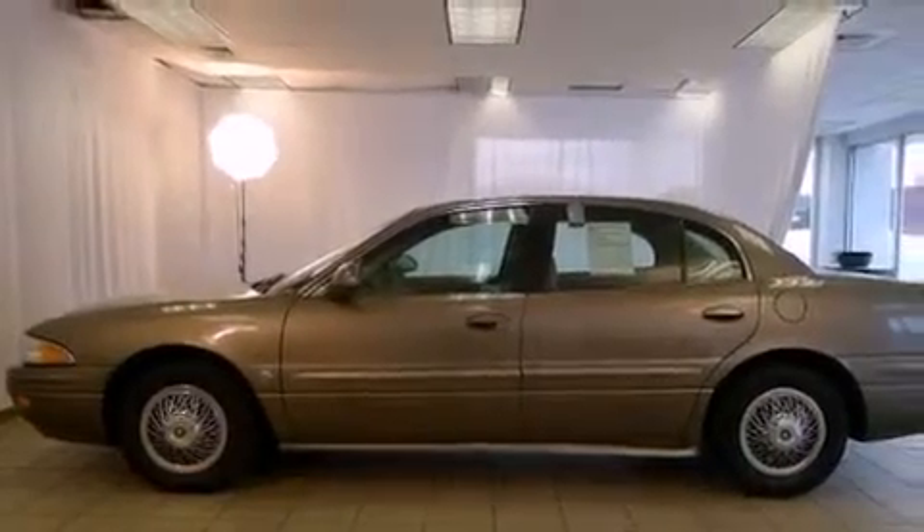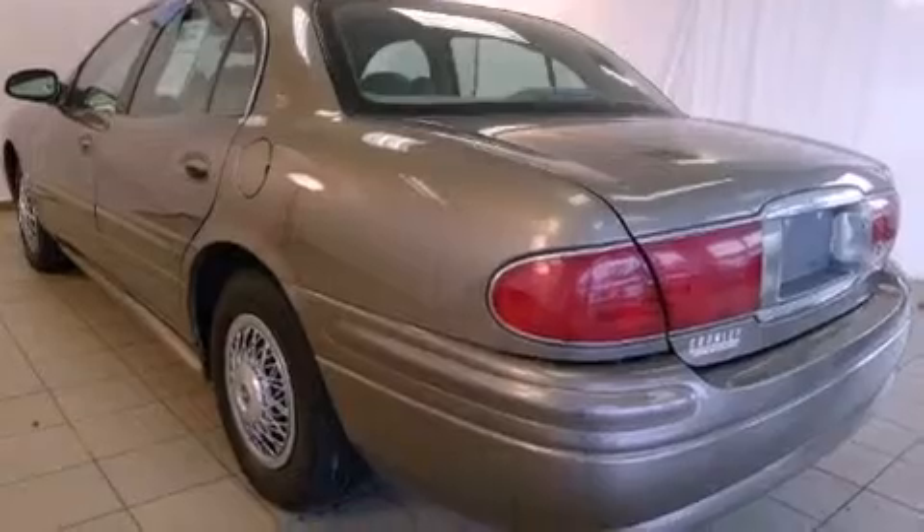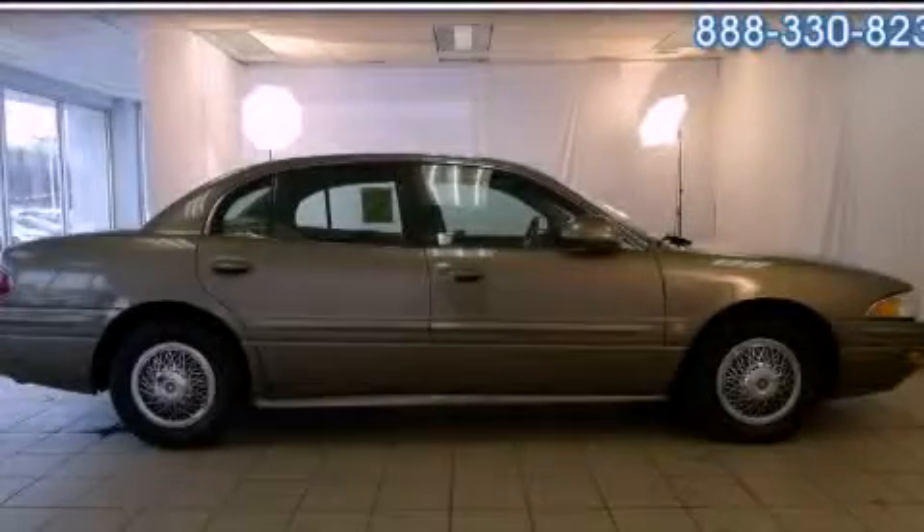With an EPA estimated rating of 27 miles per gallon on the highway, fuel efficiency does not take a back seat. Contact us today to arrange your test drive.